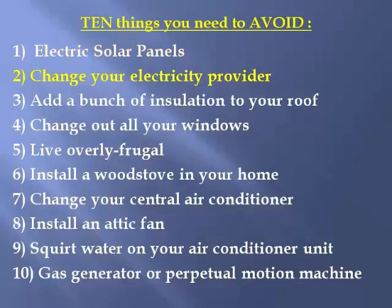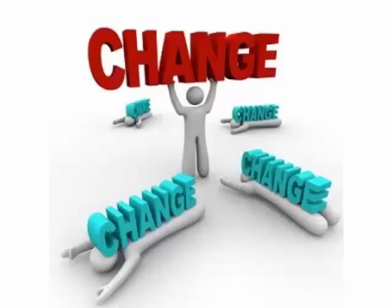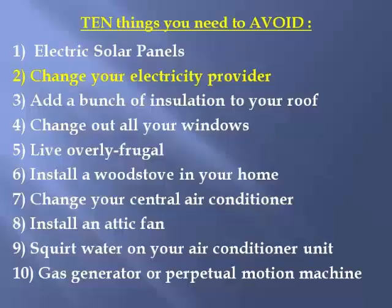Method number two: changing your electricity provider. This might help — it might save you a few percentage points, maybe as much as 10%. But I want methods where you save a lot more than that. I want to see you save a 40% return on investment. We can do much better than just switching providers, and there are problems with inflexible contracts as well.